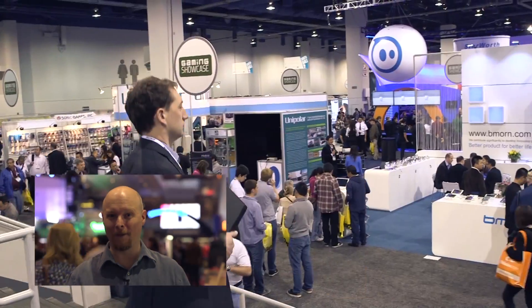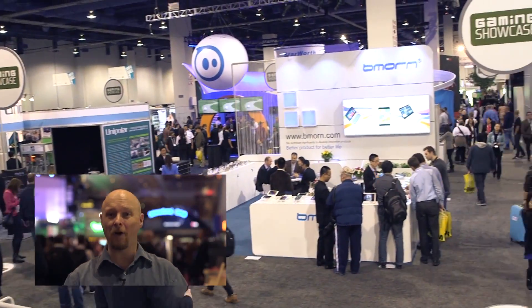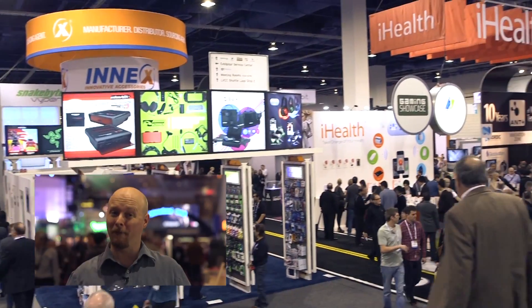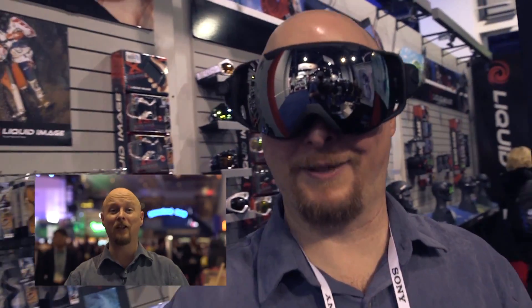Now this is the place for the technology enthusiast. It's the largest consumer electronics show in the world. And it turns out we picked a pretty good year to show up because there are all sorts of technologies that we've talked about in the past on Forward Thinking that are showing up for real right here.